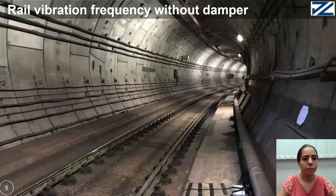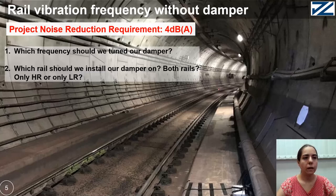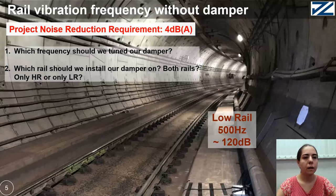In this project, the noise reduction requirement is 4 dB. We need to know which frequency we should tune our damper to, and which rail we should install our damper on — both rails, only high rail, or only low rail. We found out that each rail has different frequencies. In general, there are different vibration frequencies in high and low rail.